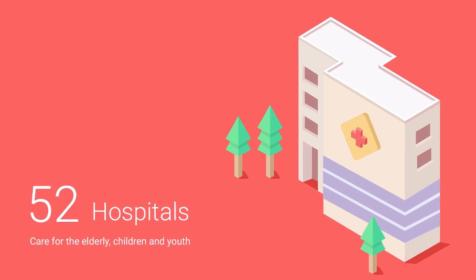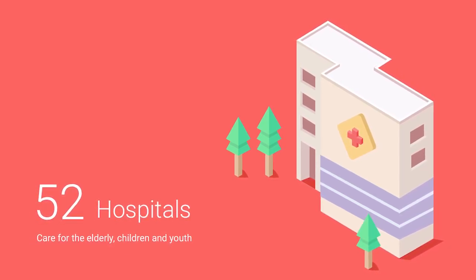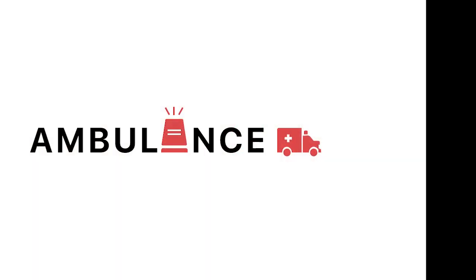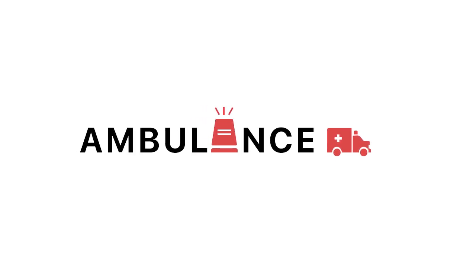The German Red Cross also provides 75% of the blood supply in the country and 60% of emergency medical services in Germany, including first aid training. Its headquarters provide international humanitarian aid, such as disaster management and development assistance, in over 50 countries.